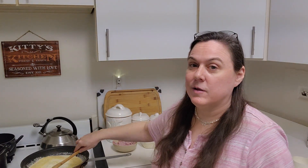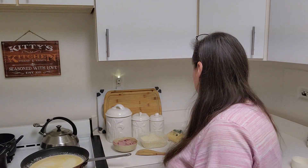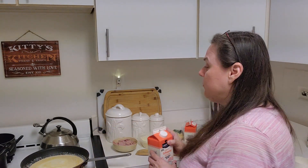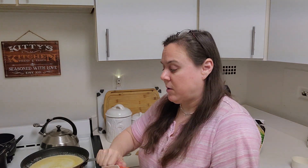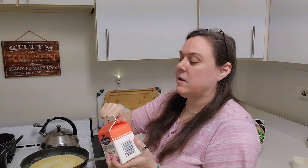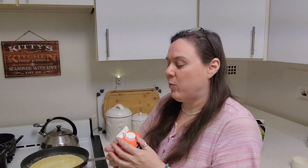I'm mixing some butter and some cream here. That was two cups of cream, and now I'm going to add the third cup. It's a little bit extra cream, so if I want to make it a little bit more creamy, I can add a little bit more at the end.